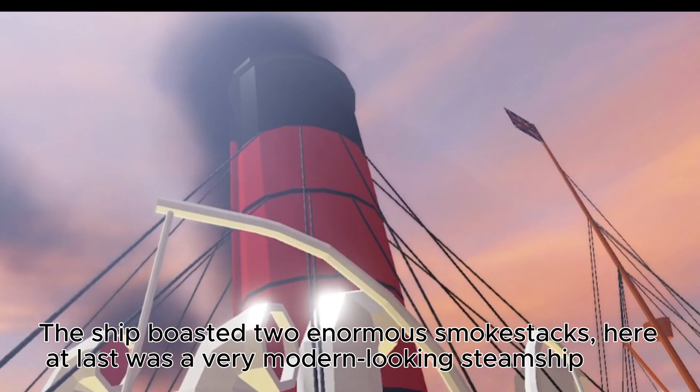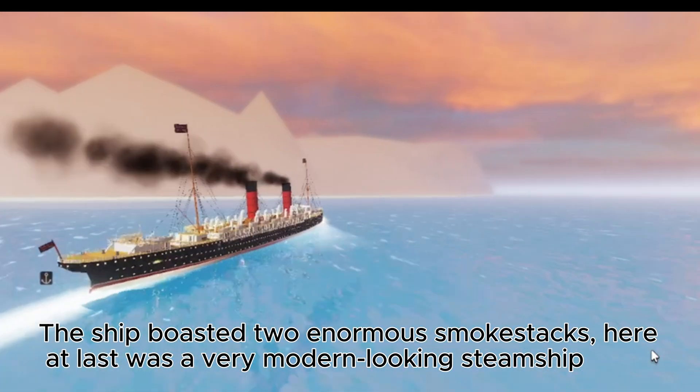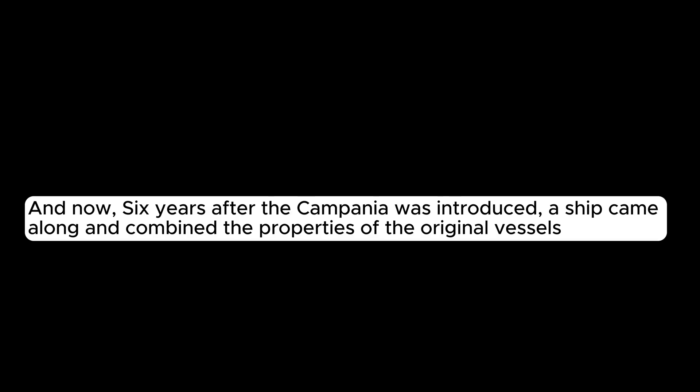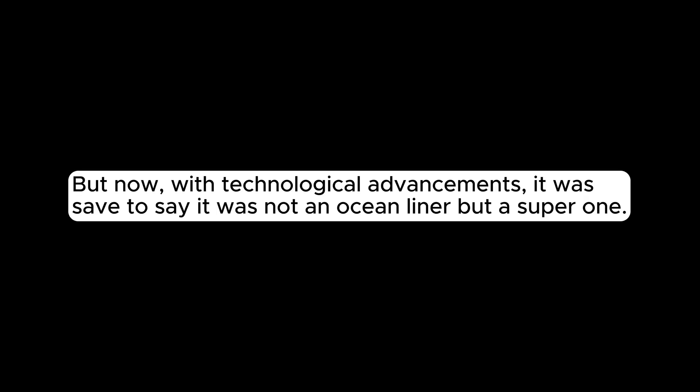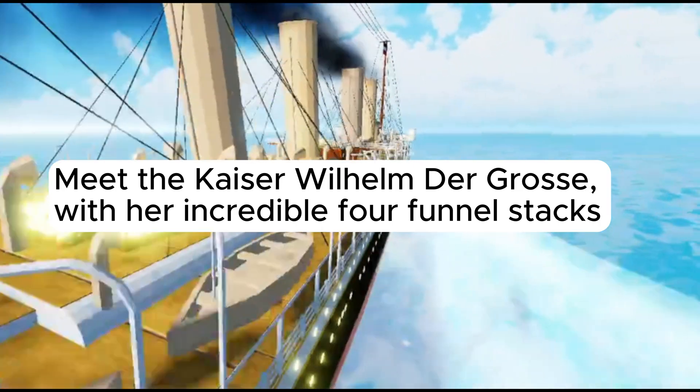Just 50 years ago it would have taken twice as long to cross the Atlantic in the fastest steamship. The Campania boasted two enormous smokestacks — here at last was a very modern-looking steamship. Six years after the Campania was introduced, a ship came along and combined the properties of the original vessels but with further technological advancements. It was safe to say it was not just an ocean liner, but a super one — meet the Kaiser Wilhelm der Grosse, with her incredible four funnel stacks.